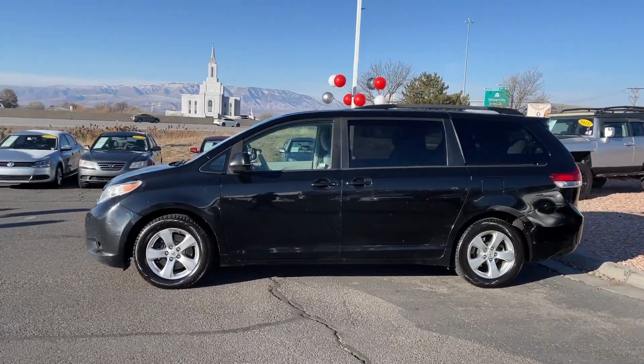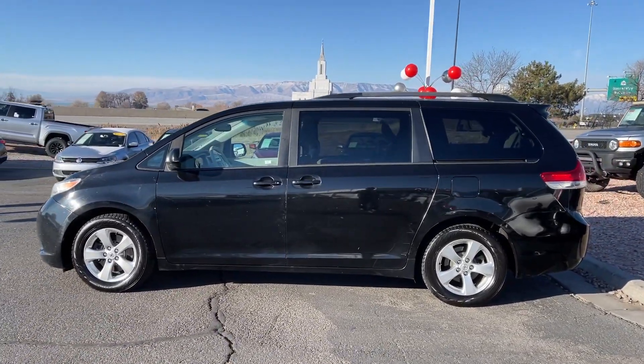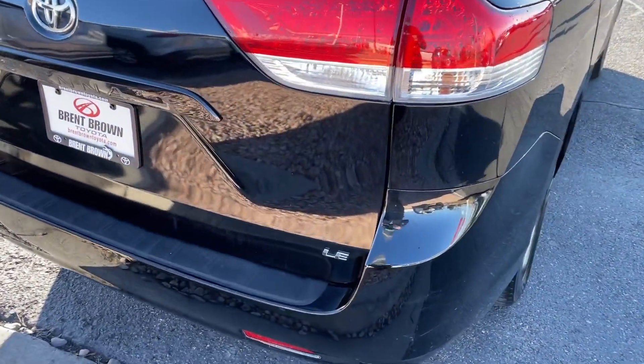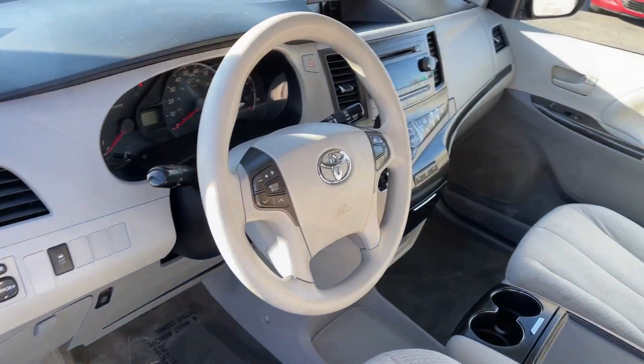This Toyota Sienna has the features your family needs to make the most of every road trip. Safe, powerful, smooth and quiet — it's a calm oasis in your busy life.